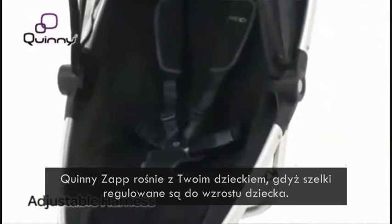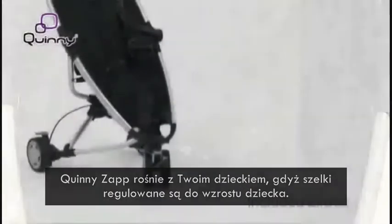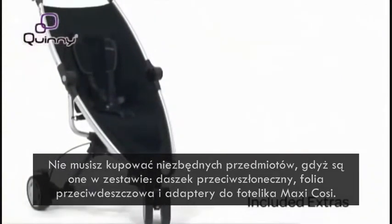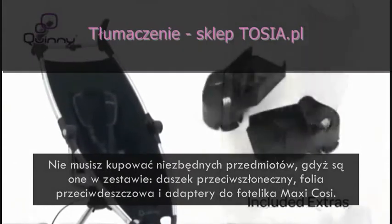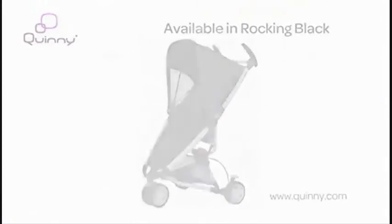The Quinny Zap grows with your child as the secure harness adjusts as they grow. You'll never need to buy any essential extras as these are all included — handy items such as a sun canopy, rain cover and car seat adapters. The Quinny Zap is available in a stylish rocking black.